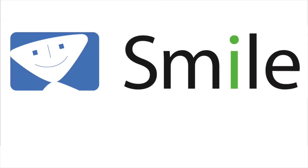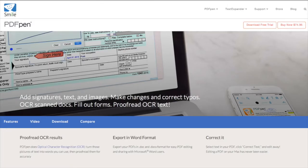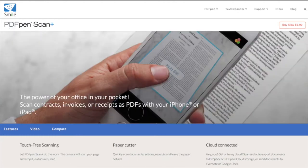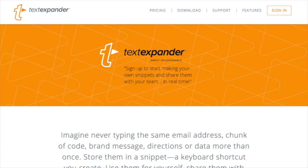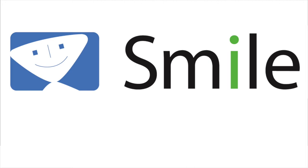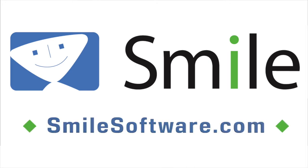And by Smile, the makers of world-class software like PDFPen for Mac, PDFPen Pro for Mac, PDFPen for iPhone and iPad, PDFPen Scan Plus for iPhone and iPad, TextExpander for Mac, and TextExpander for iPhone and iPad. Learn more about all their great products at smilesoftware.com.